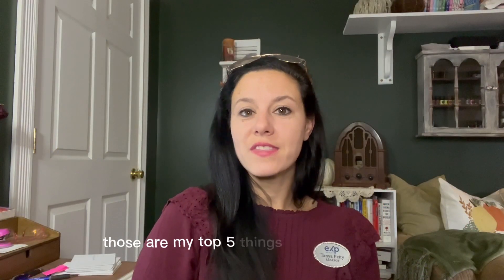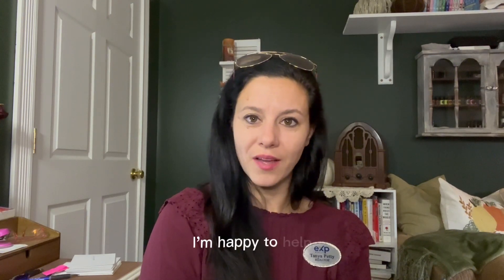Those are my top five things to look for when you're thinking about buying a property for homesteading. If you have any questions, feel free to reach out to me — I'm happy to help. Don't forget to like and subscribe before you go. Bye now!